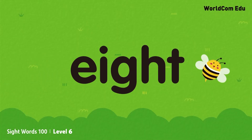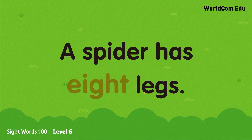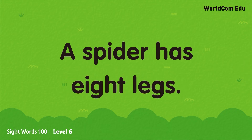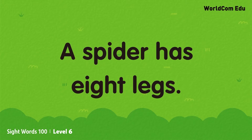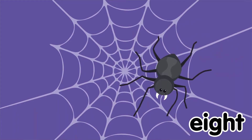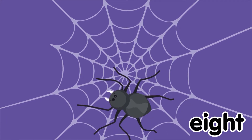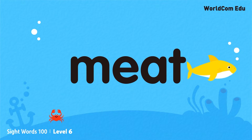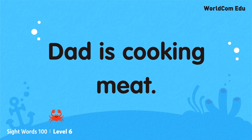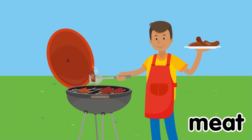EIGHT. A spider has eight legs. MEAT. Dad is cooking meat.